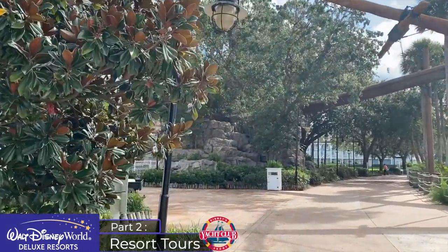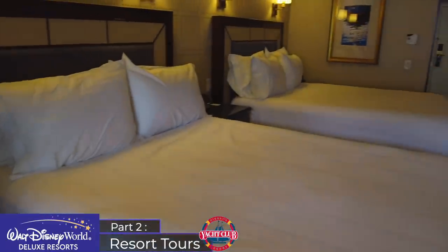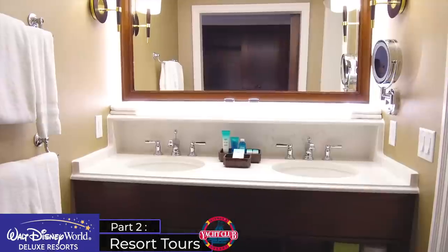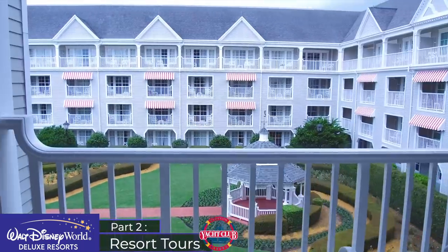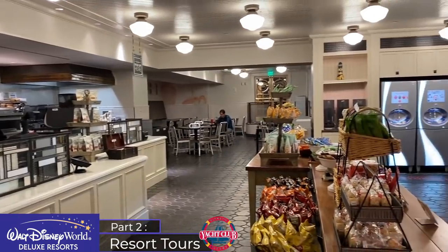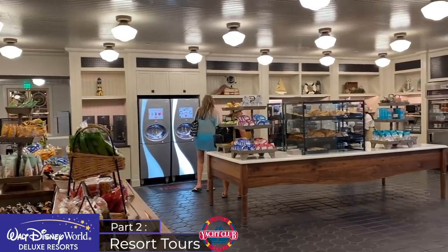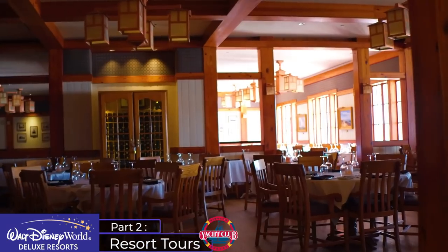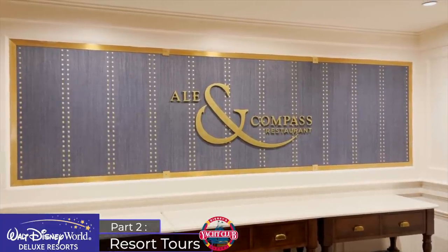The rooms contain very light nautical theming and are classy but quite understated, with no prominent Disney characters or Mickey ears on display. The washroom area is separated — unlike Beach Club — and the balconies are very spacious by comparison. Both Yacht and Beach Club lack decent quick service options, but have incredible table service restaurants on site in addition to options from the other Crescent Lake resorts. Yacht Club contains the Yachtsman Steakhouse — arguably the best steakhouse in Walt Disney World — as well as the Ale and Compass restaurant, a great breakfast choice.